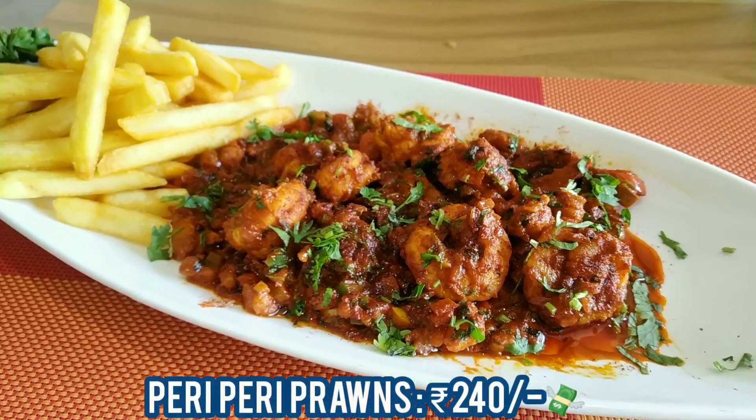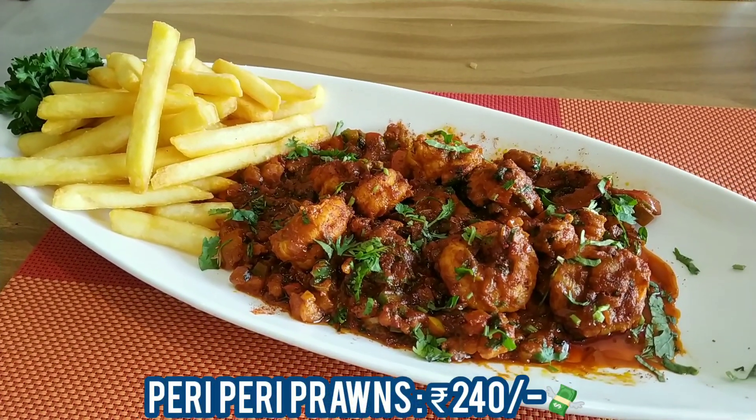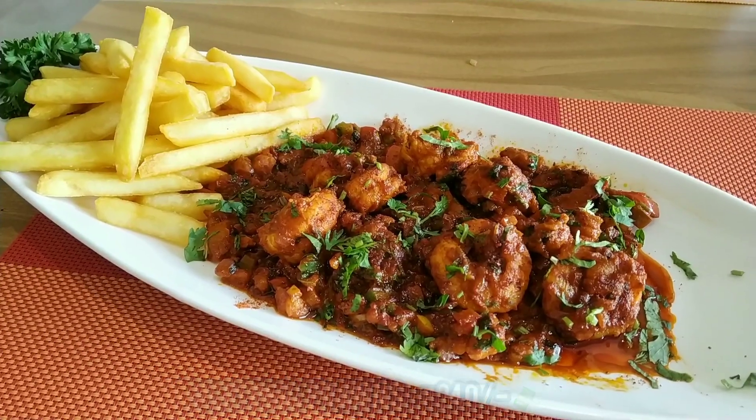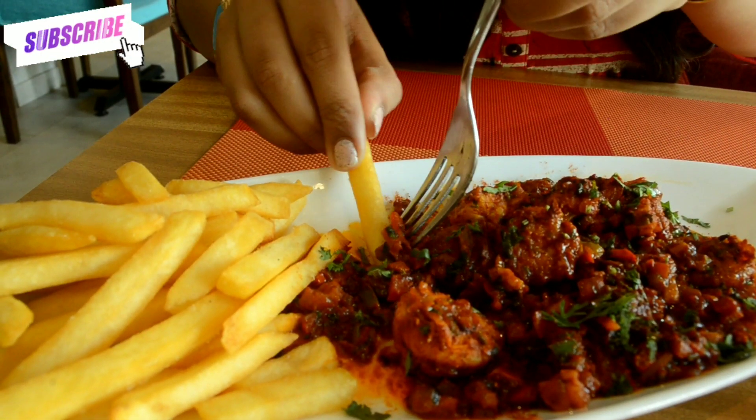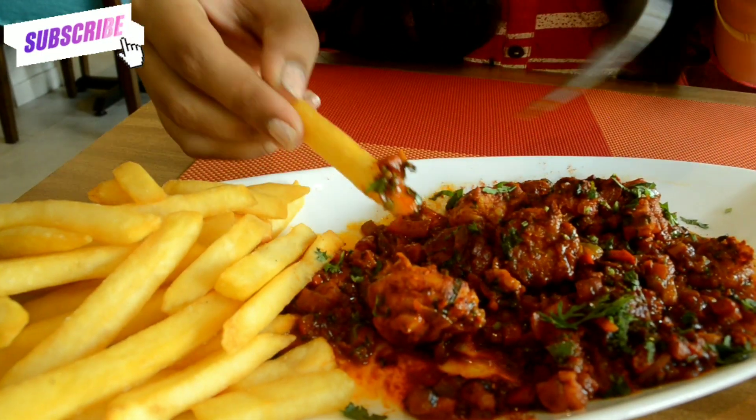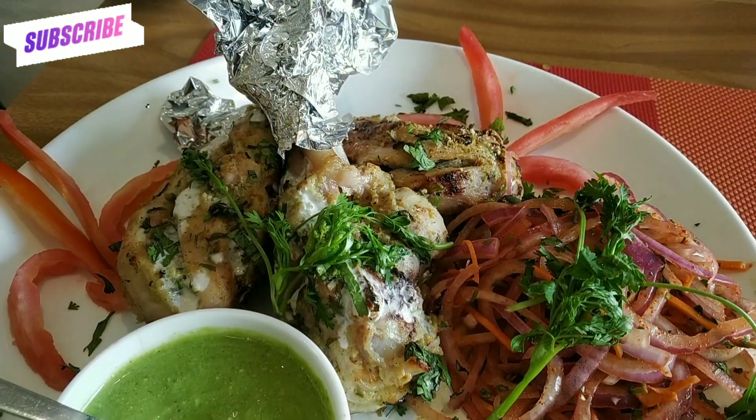Next up I have Peri-Peri Prawns, which are served with French fries. The prawns are tossed in a very flavorful, savory, spicy peri-peri sauce. The prawns are super fresh and crunchy to bite into, and the gravy had bits of prawns in it which I really liked. I would recommend trying this dish with cheese garlic naan.